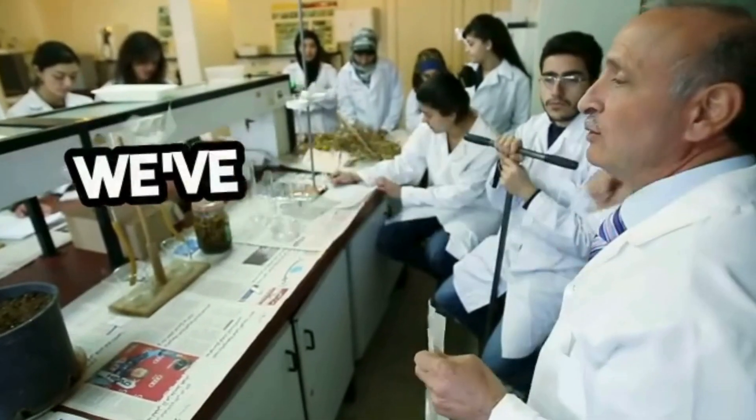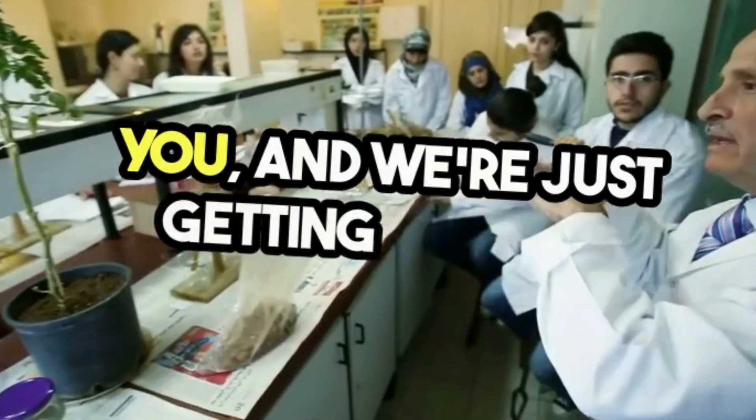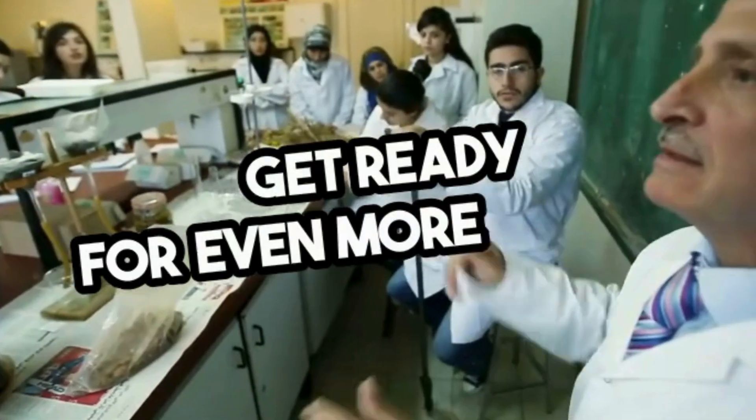Welcome to Geeking Out on STEM. We've had an amazing 2025 thanks to you, and we're just getting started. Get ready for even more in 2026.